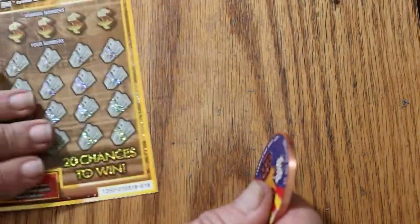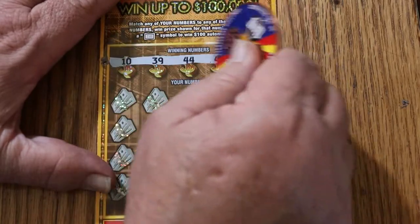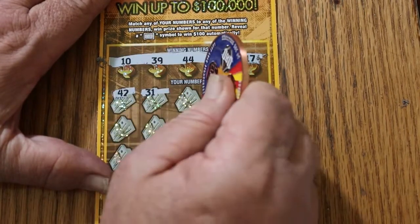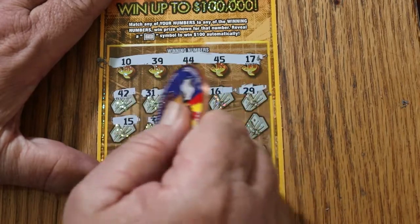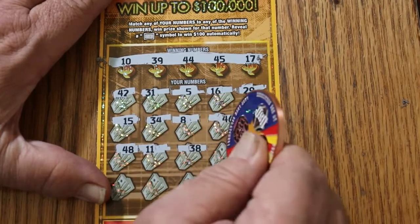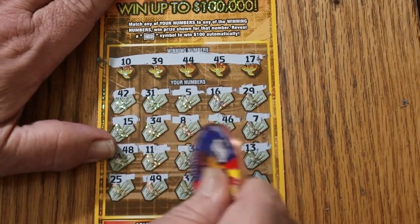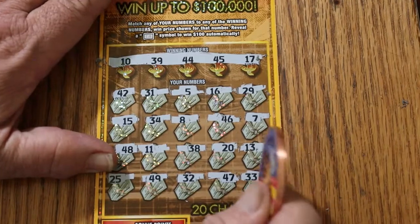Ticket 18: winning numbers are 10, 39, 44, 45, and 17. Scratching: 42, 31, 5, 16, 29, 15, 34, 8, 46, 7, 48, 11, 38, 20, 13, 25, 45, 49, 39, 32, 47, and 33 in the corner. At this point in time, overall odds should start to kick in — maybe.